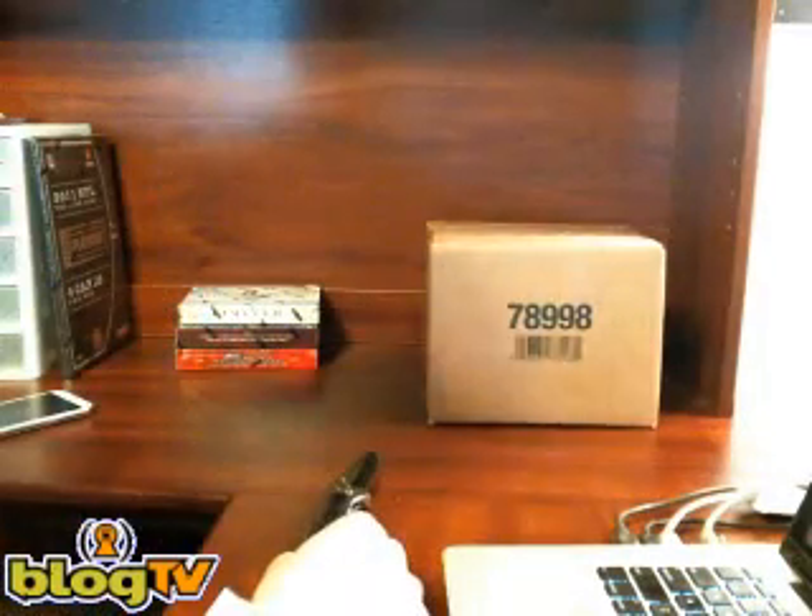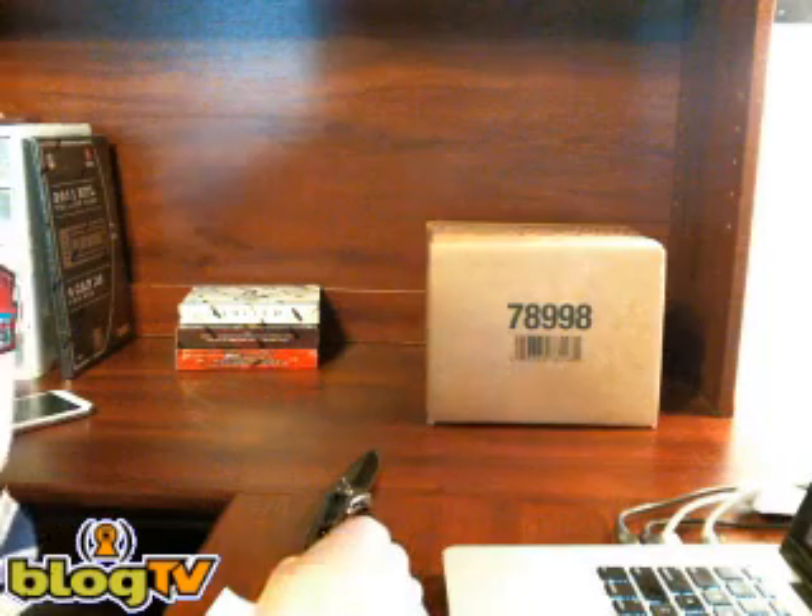All right, what's up everybody. Got a quick little one box of 2011 Exquisite here. Quick team rundown.